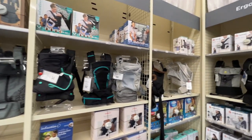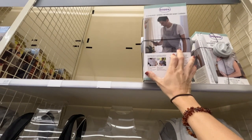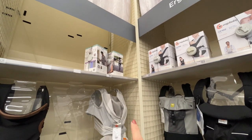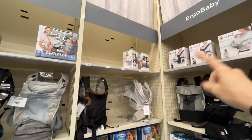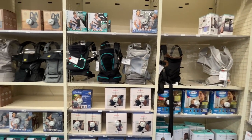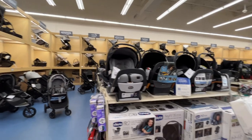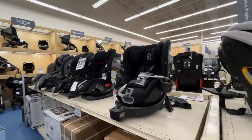Throughout the years I've tried Ergo carriers, wraps, and a lot of different options. My ultimate all-time favorite is the Boppy Comfy Fit — I'll put it on screen. It's the perfect in-between: easy to adjust because it's half wrap and half buckle — you buckle around yourself and wrap the rest. I adore it and it's affordable. I highly recommend a baby carrier in general because baby is so used to being next to you, they love you so much, and if you have multiple kids it's so convenient to just strap baby to you.